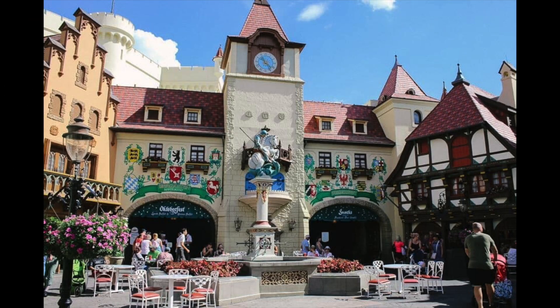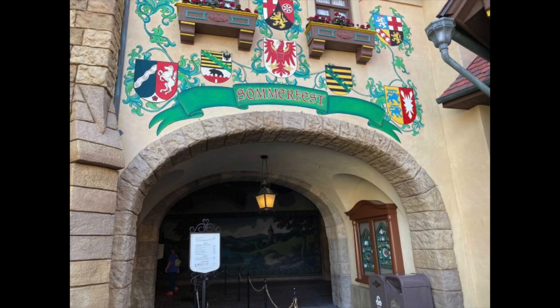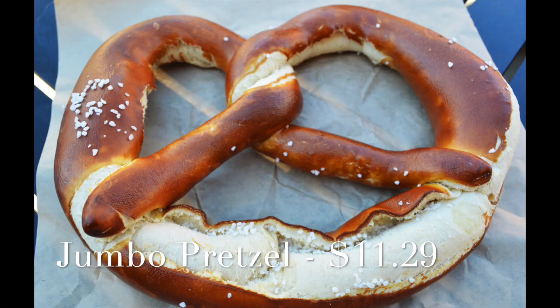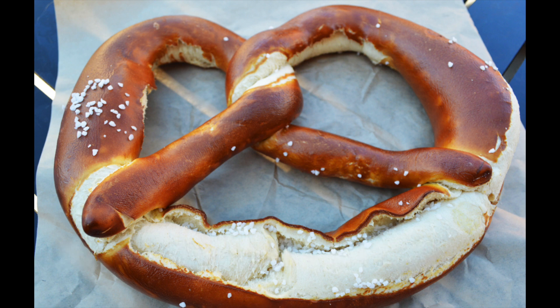Germany was a tough one for us to pick just one, but I went with the Disney traditional jumbo pretzel over at Summerfest for only $11.29. I know it sounds like a lot of money but this pretzel is huge — like bigger than your head — and it comes with either a cheesy sauce or a spicy mustard depending on what you pick. It's super soft with a beautiful exterior color, and light and chewy inside. It's also portable so you can eat it on the go, and it's a perfect vegan option for anyone because it's plant-based.